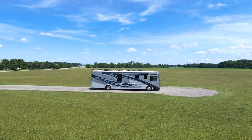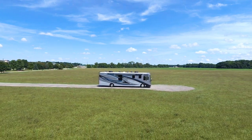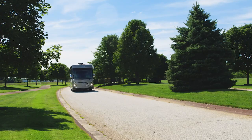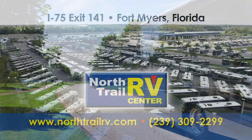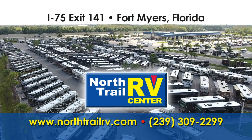This is everything you could ever want for a trip made for the memory books, because the Aria is here to take you there. If you liked this video, please like and subscribe to our YouTube channel to see more videos like it. View our inventory online at www.northtrailrv.com or call us at 239-309-2299.